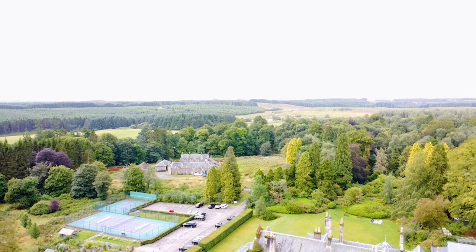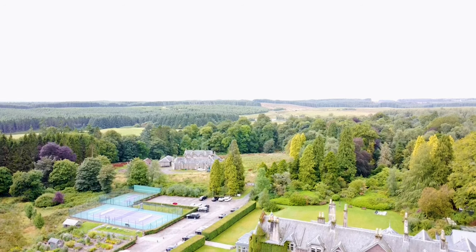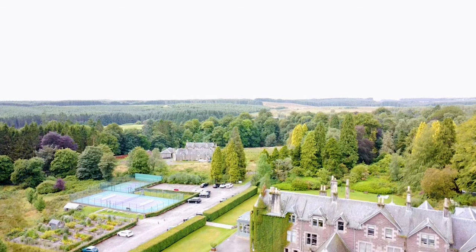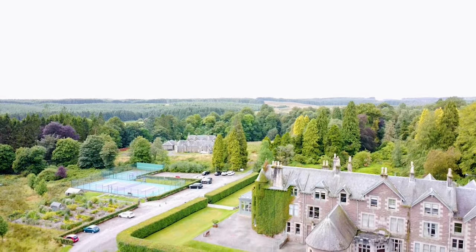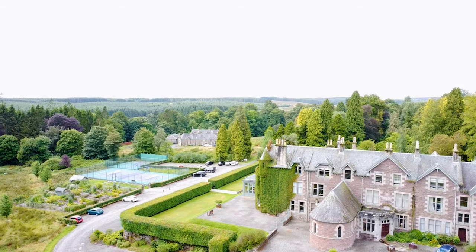Cromlix House is set on 34 acres of secluded woodlands and gardens. Hello, friends. Welcome to another new vlog. This is Carnes and me. We have just driven to the Cromlix House Hotel.